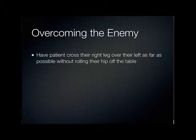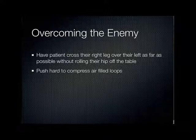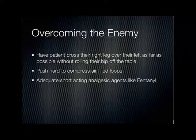To overcome the enemy of bowel gas, the first thing I do is have the patient cross their right leg over their left leg. In a patient with massive bowel distention there may be nothing I can do with ultrasound, but in other patients we can get through and see intestines quite easily even with significant pathology.